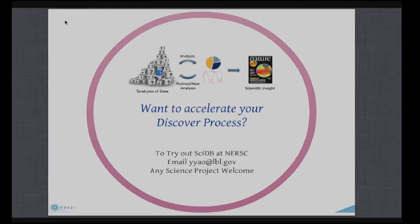If you're outside of science and want to learn a third-party opinion about SciDB, we can talk as well. Thank you very much.